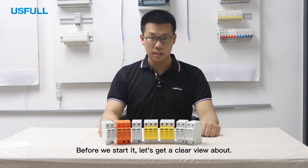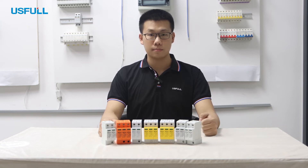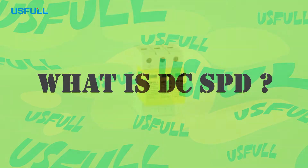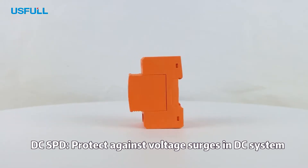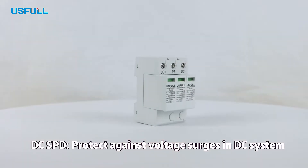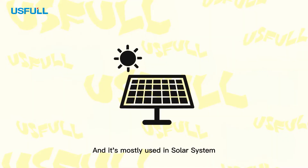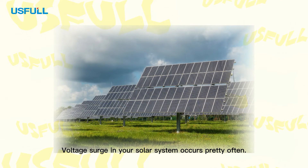Before we start, let's get a clear view about what is DC SPD and how does it work. Like the name, DC SPD is designed to protect against voltage surges in DC systems, and it's mostly used in solar systems.